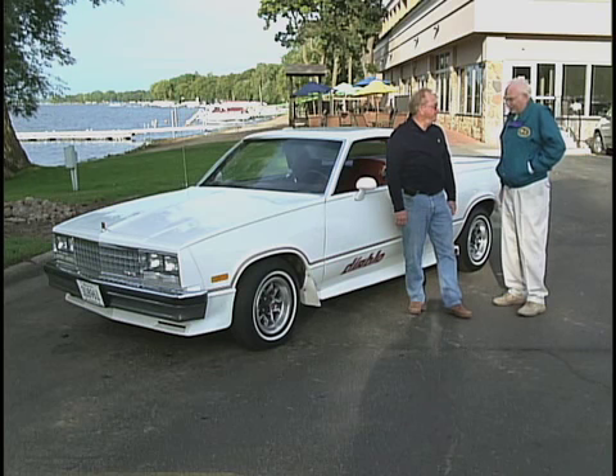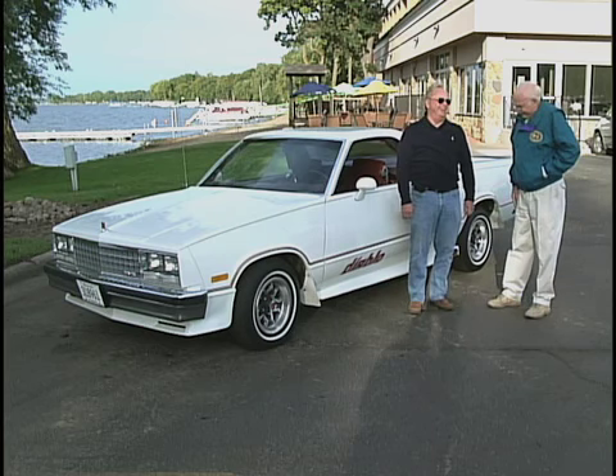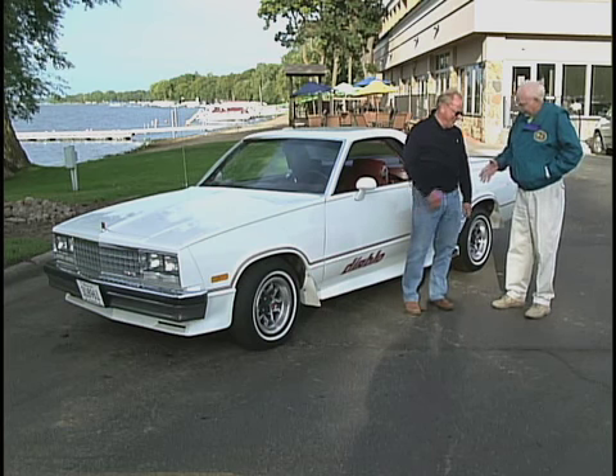You're sure a good guy, Rich, to buy something like this for your wife. Well, I'm well trained! We want to thank you for showing this car today. Thank you.